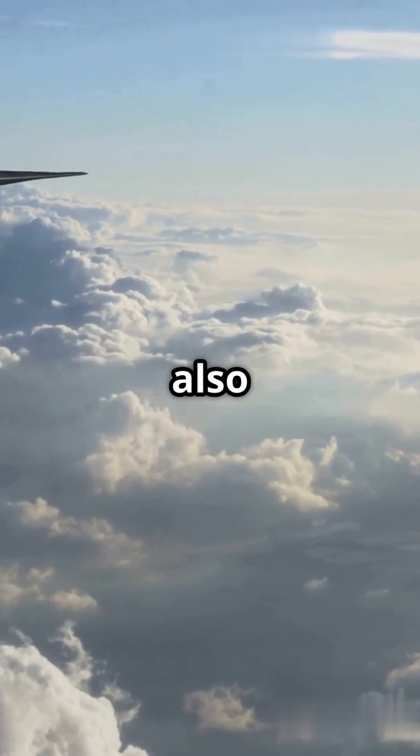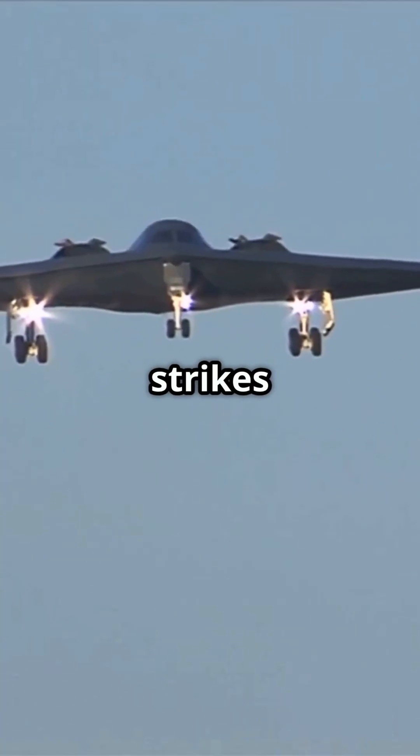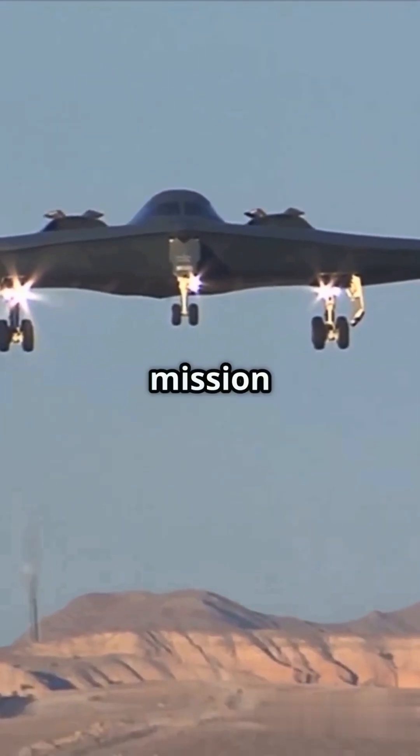The B-21 also has a longer range and improved survivability compared to previous bombers, enabling strikes from safer distances, reducing risk to crews, and increasing mission success.